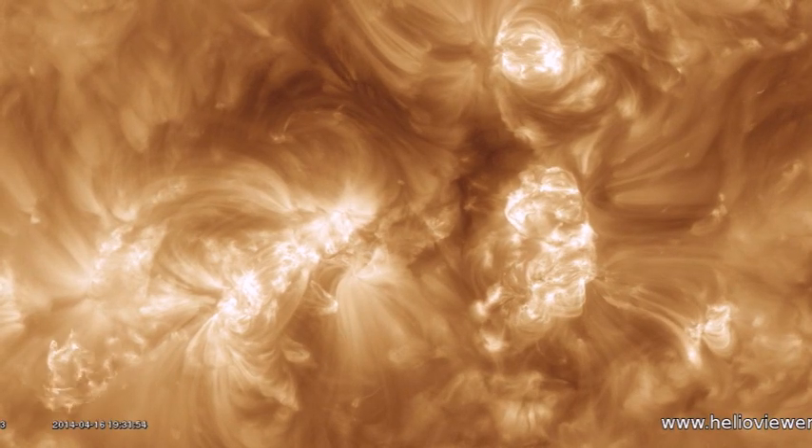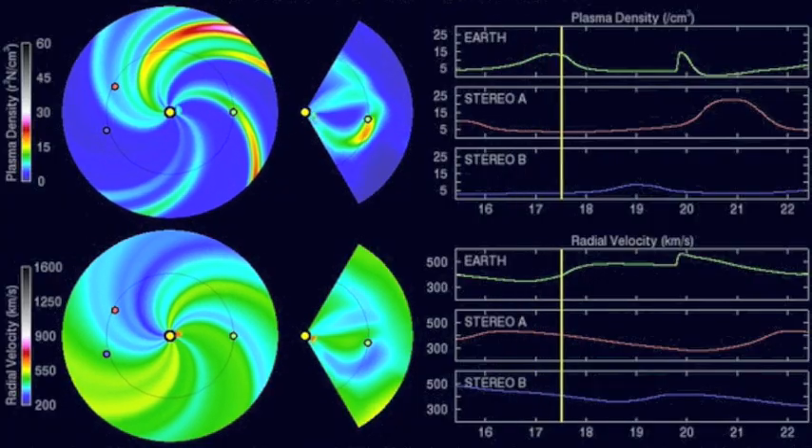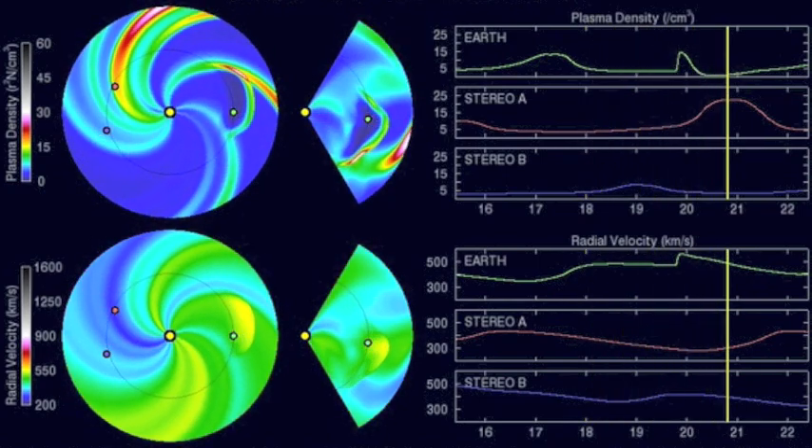We'll quickly start space weather, updating the M flare and CME. Yesterday we showed NASA's anvil spiral, but NOAA is now confirming impact tomorrow night. It will be quite weak — we may not even detect it.